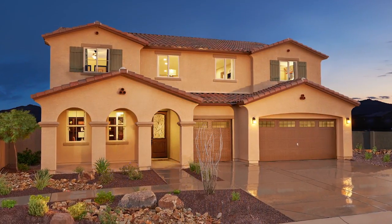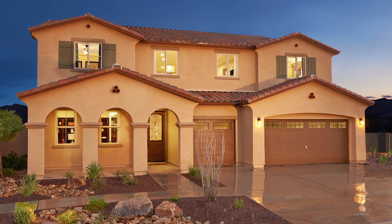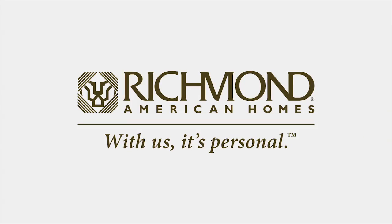The Paxton Plan is perfect for growing families, as it has the option to include six bedrooms and five bathrooms. Come see for yourself how Richmond American Homes is building expertly designed, energy-efficient homes that meet the needs of today's homebuyers.